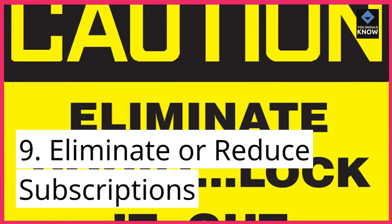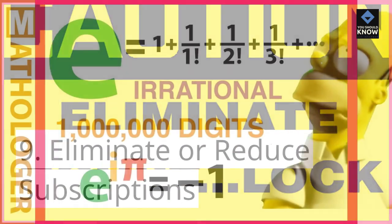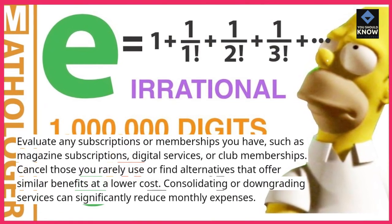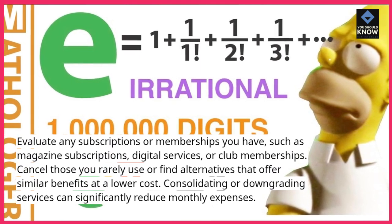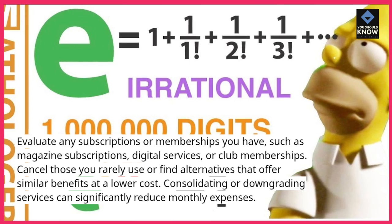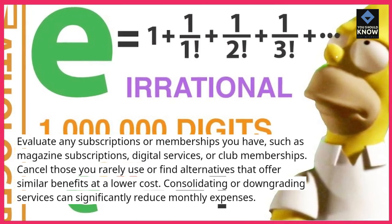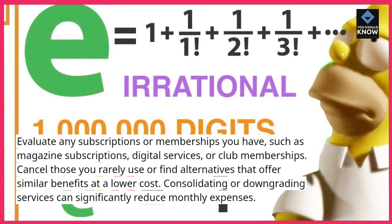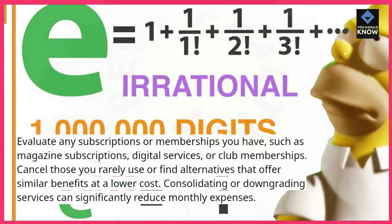9. Eliminate or reduce subscriptions. Evaluate any subscriptions or memberships you have, such as magazine subscriptions, digital services, or club memberships. Cancel those you rarely use or find alternatives that offer similar benefits at a lower cost. Consolidating or downgrading services can significantly reduce monthly expenses.